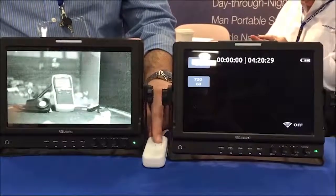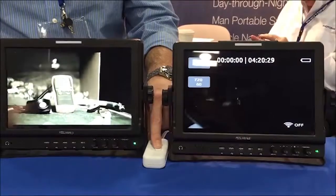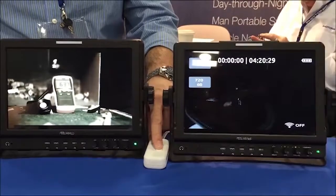As the light is once again increased to approximately 6.5 lux, the GoPro still has difficulty providing a recognizable image, while the Nocturne clearly responds with a full-color image.